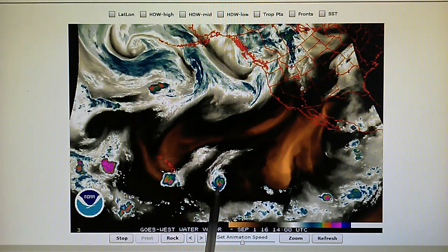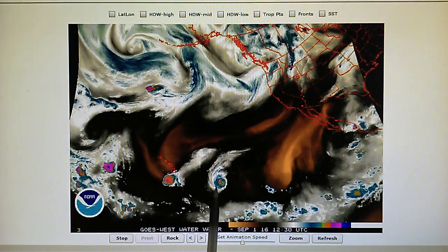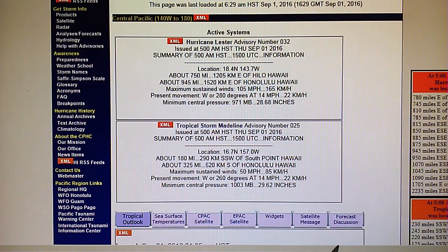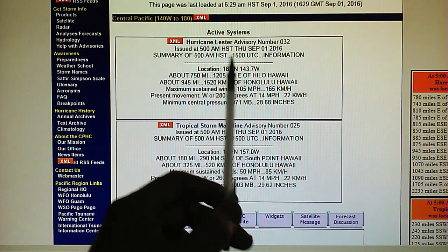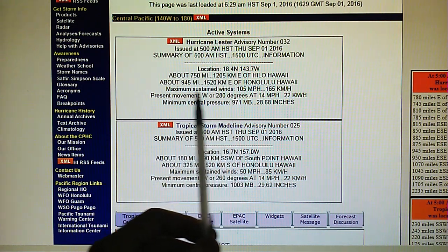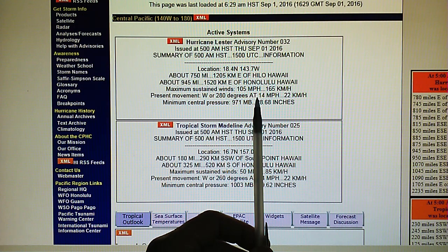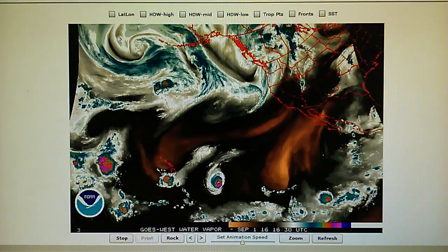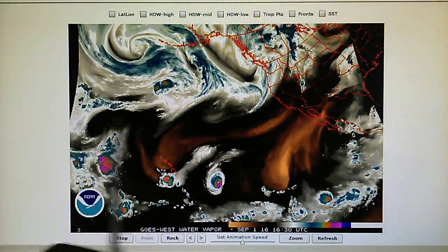And we have Lester. This was a Category 4 yesterday. It's been wound down to around 105 mile-per-hour winds, moving west at 14 miles per hour. Now Madeline has 50 mile-per-hour winds, so they're continuing to break that storm down. And they'll probably do the same thing with this storm because of all the activity going on up here.